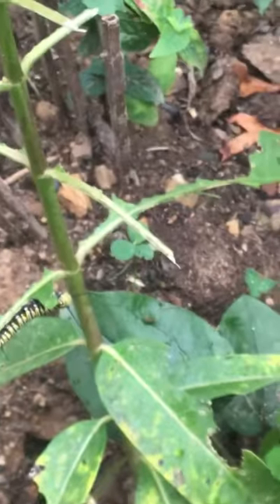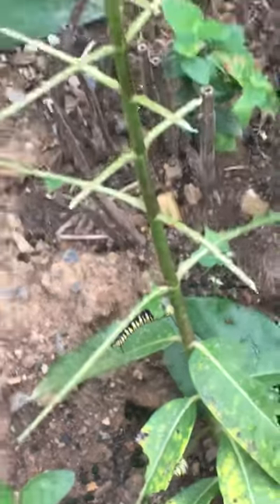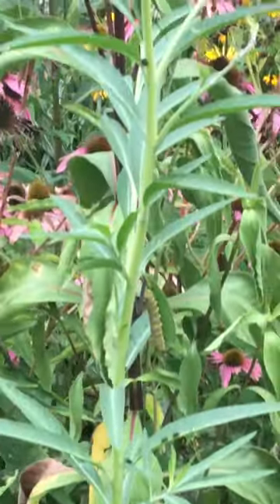Then we come over here, and I can't bend over that far, but we've got some there. What is a miracle to me is I have a hairy balls milkweed.